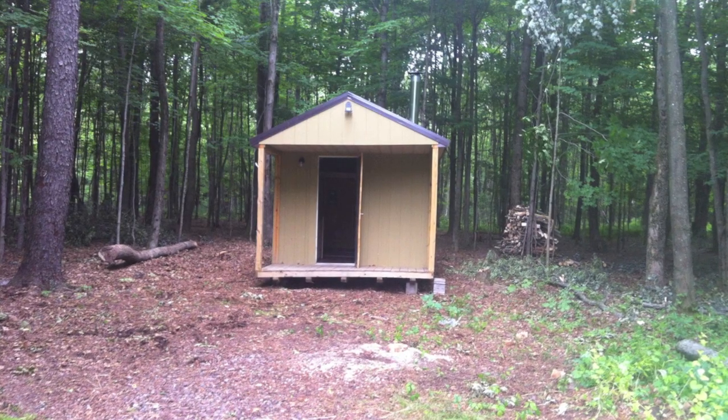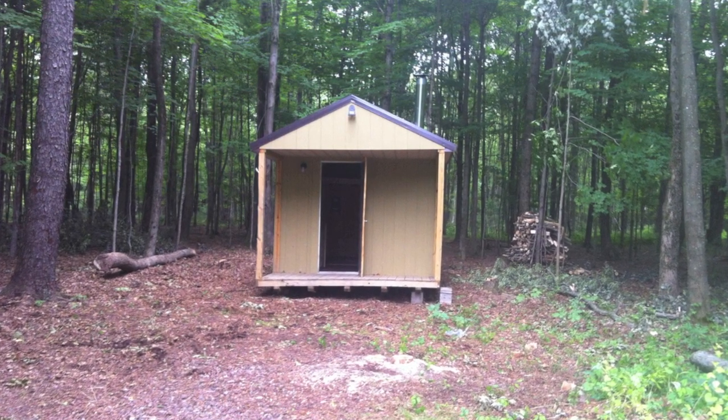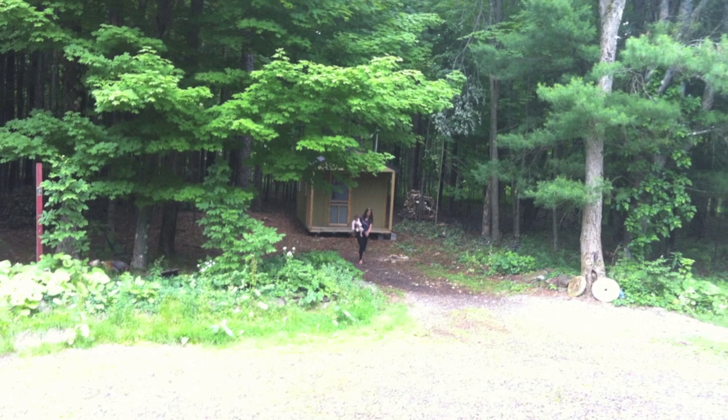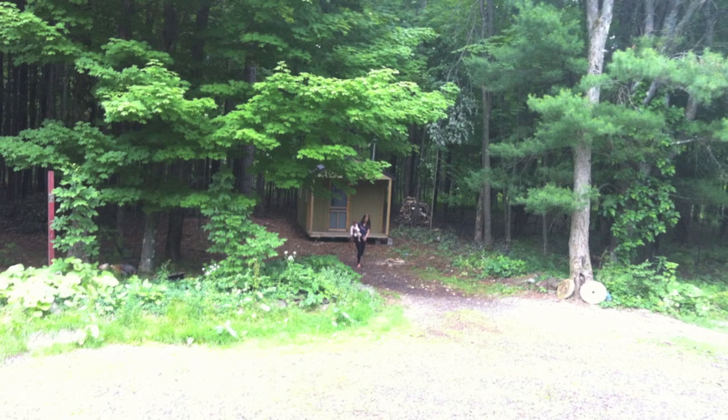Finally, after a couple hours of working on it, the cabin was in its permanent location. We had some leveling to do of course, but we're pretty happy. It has a great little situation on the property — you can see it from a distance. It's a nice little cabin.